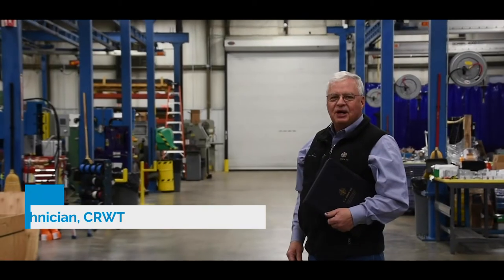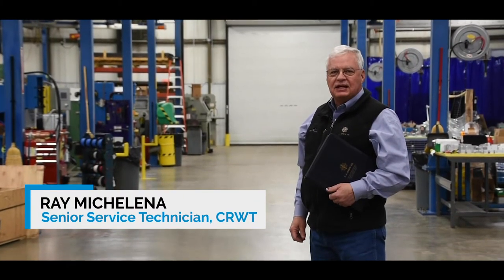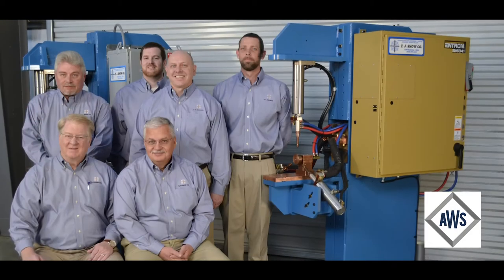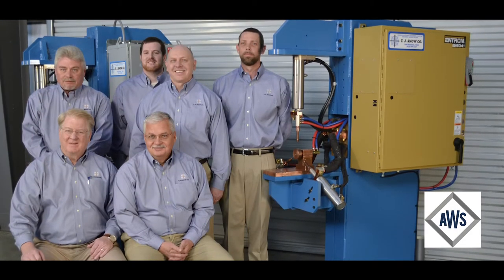Hi, I'm Ray Michelina, Senior Service Technician and Seminar Instructor here at TJ Snow Company. We have a team of dedicated, experienced, full-time, AWS-certified resistance welding technicians.